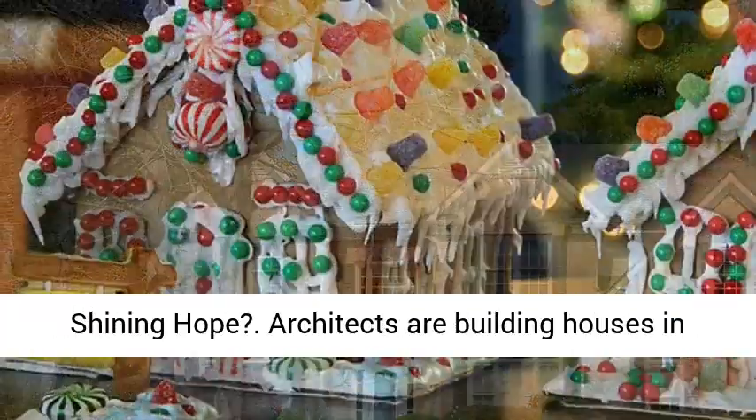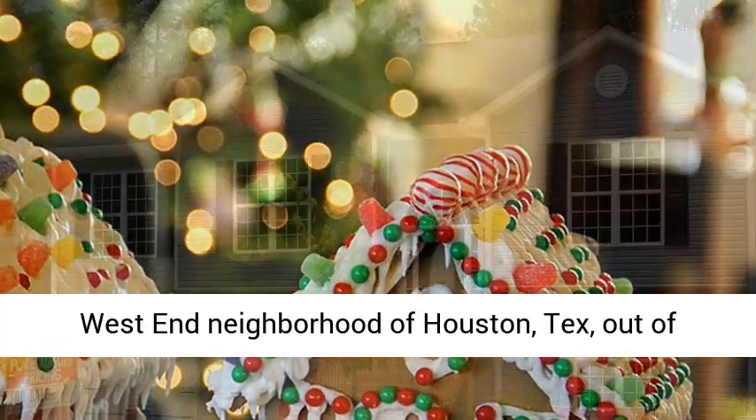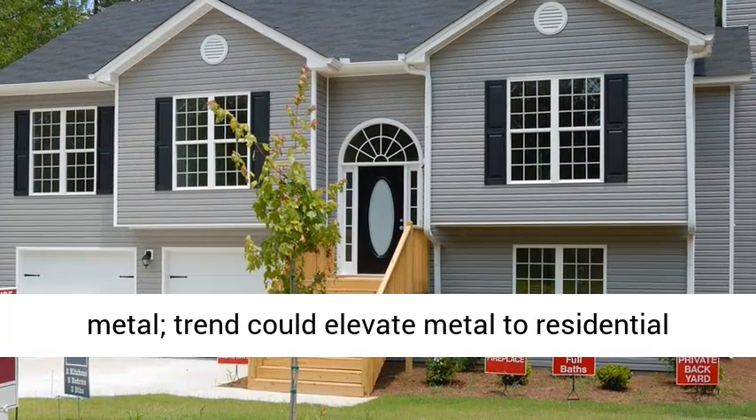Homes of metal: a great shining hope. Architects are building houses in the West End neighborhood of Houston, Texas, out of metal. The trend could elevate metal to residential art.